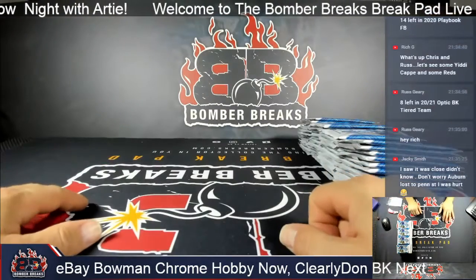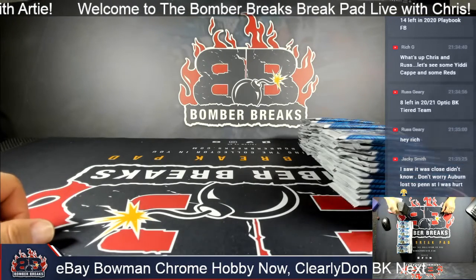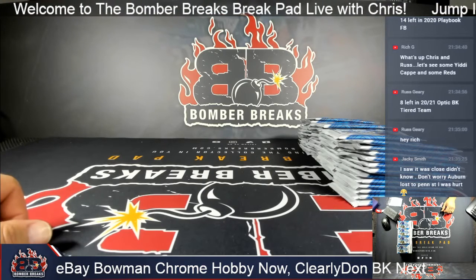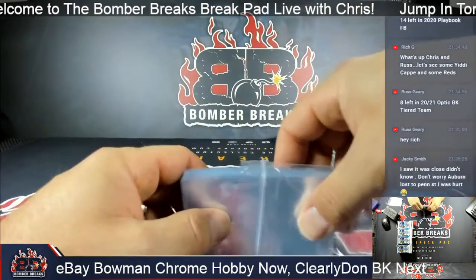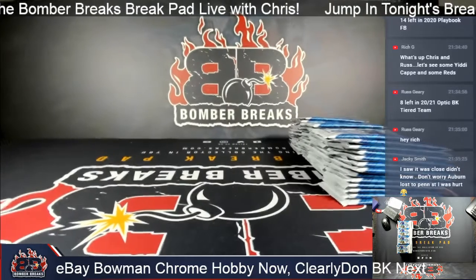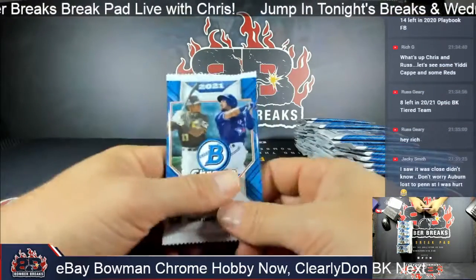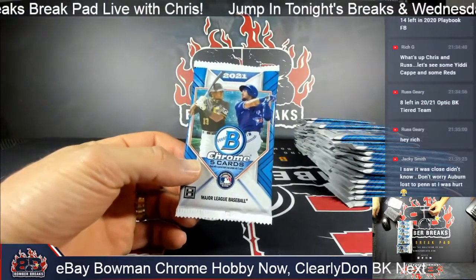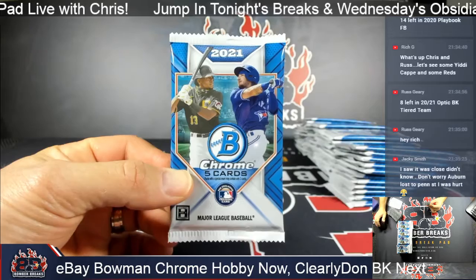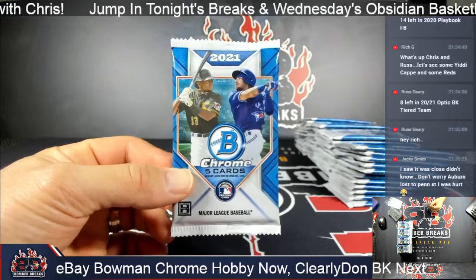Jackie, we lost literally by a chip-shot field goal at the very end. We dropped a touchdown pass, had a false start from the one-yard line on a touchdown run, and then a snap the center either snapped too early or the quarterback wasn't looking for it — that was the last drive of the game for West Virginia. Anyways, we'll survive. It's just a game.